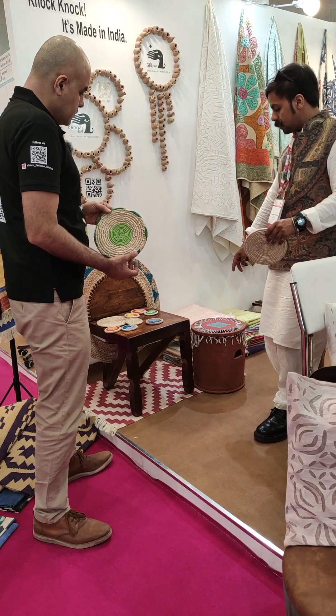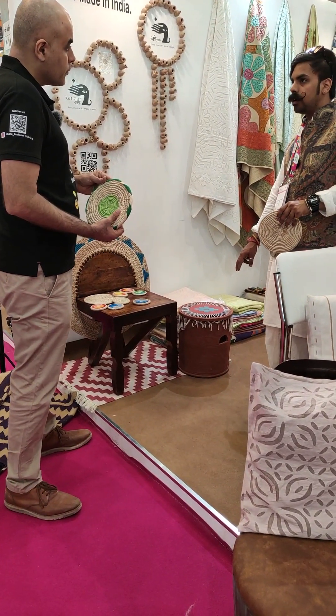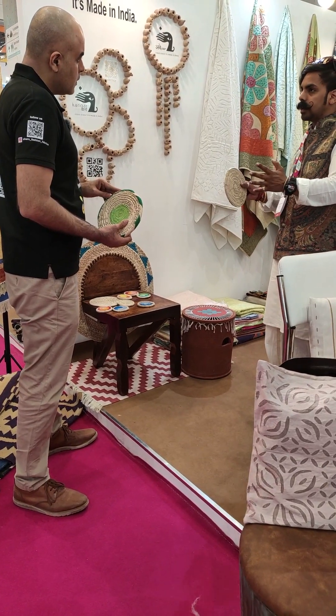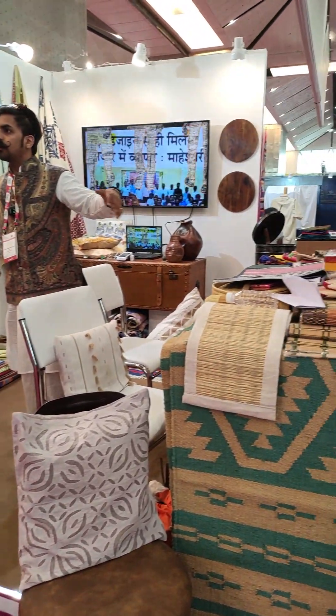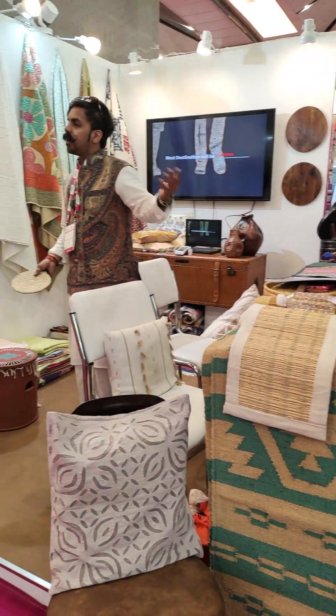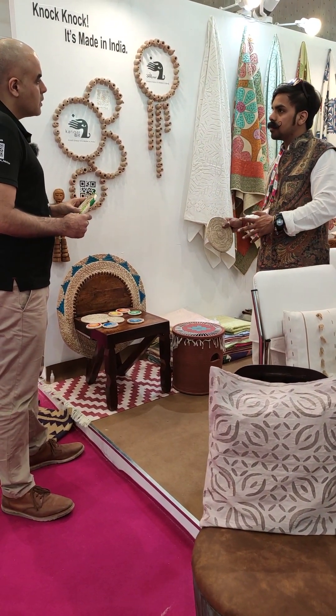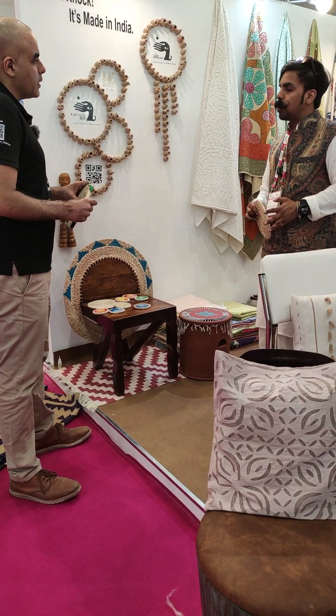This tool here — the base is from Pokran Terracotta, and the above part is Salawaas ki Dari, Panja Dari. Something happening in the front is all Panja Dari. He's one of our artisans from Salawaas — he handles all the different artisans. We have 96 artisans in Dari making working with us at the moment.